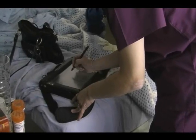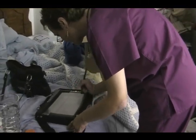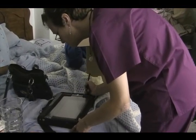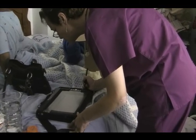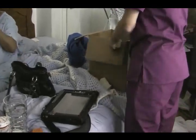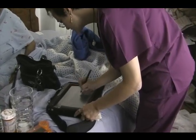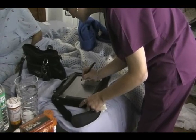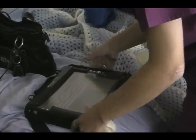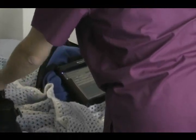Denise arrives at a patient's home and mentions her new tablet computer. She proceeds to do wound care first, asking the patient to let her know if the wound is closing, as the doctor said if it doesn't close they would have to do a procedure.